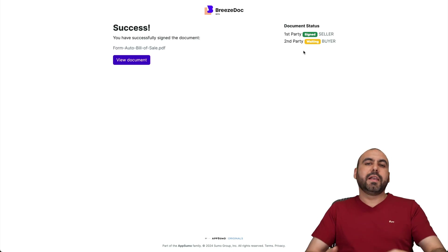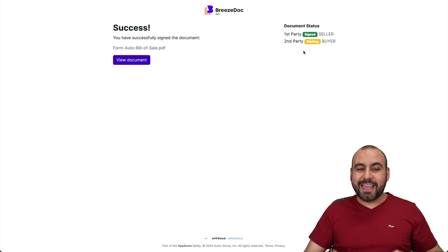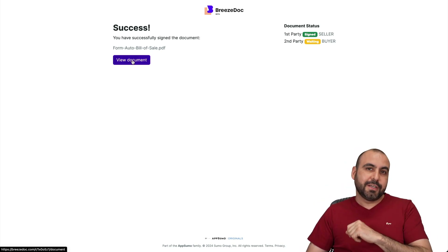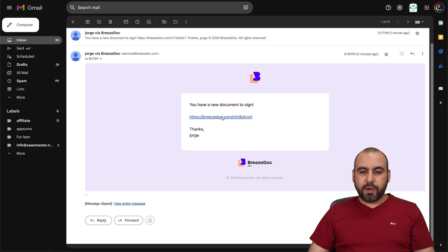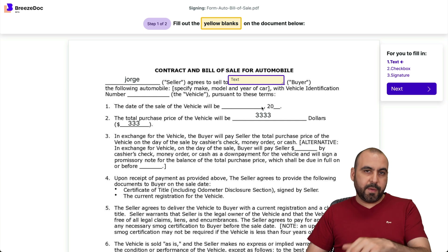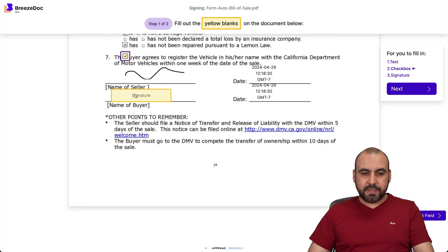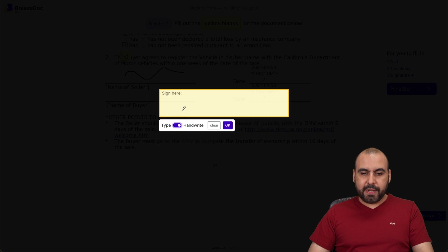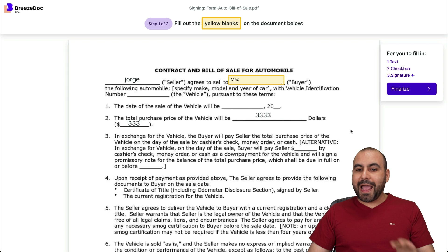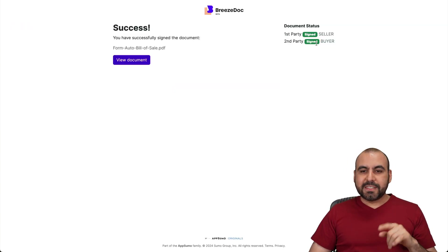I'll open up the buyer's email now. Here's the buyer email — they need to fill out the other section. You can see the seller's section is already filled out. The buyer fills in their name, ticks the checkbox, adds their handwritten signature, and that's all they have to fill out as the buyer. I'll finalize it, send document, and boom — it's been signed by both parties.